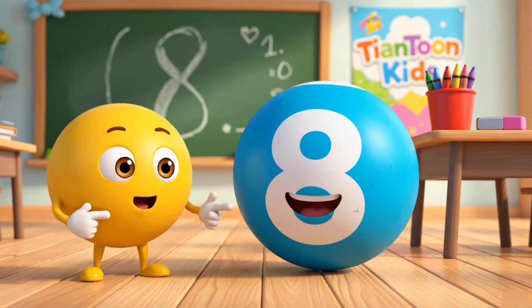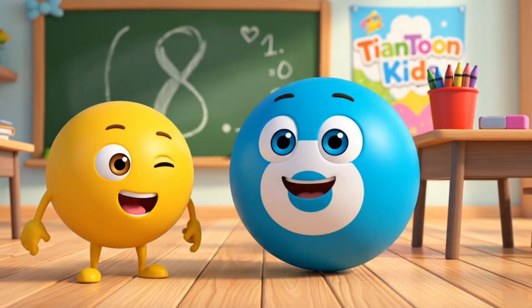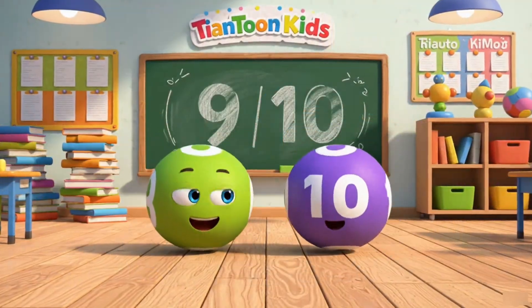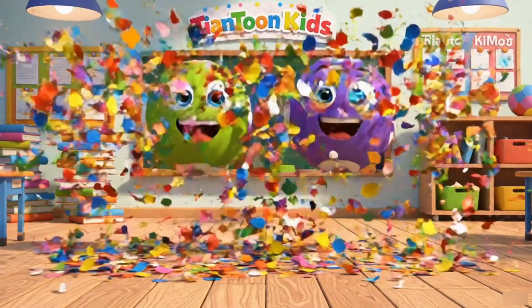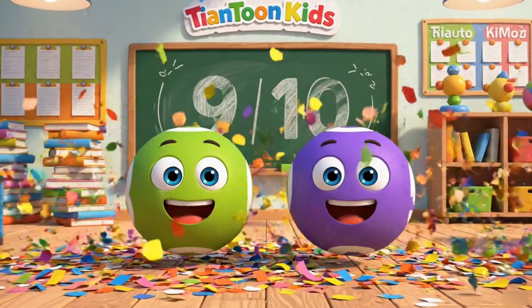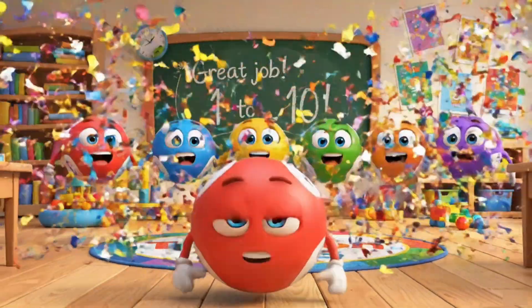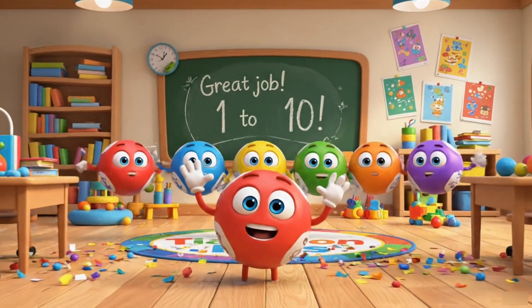Here comes the number 8. Can you say 8 with us? 9 and 10 complete our counting. Amazing! You counted from 1 to 10 with Math Balls.